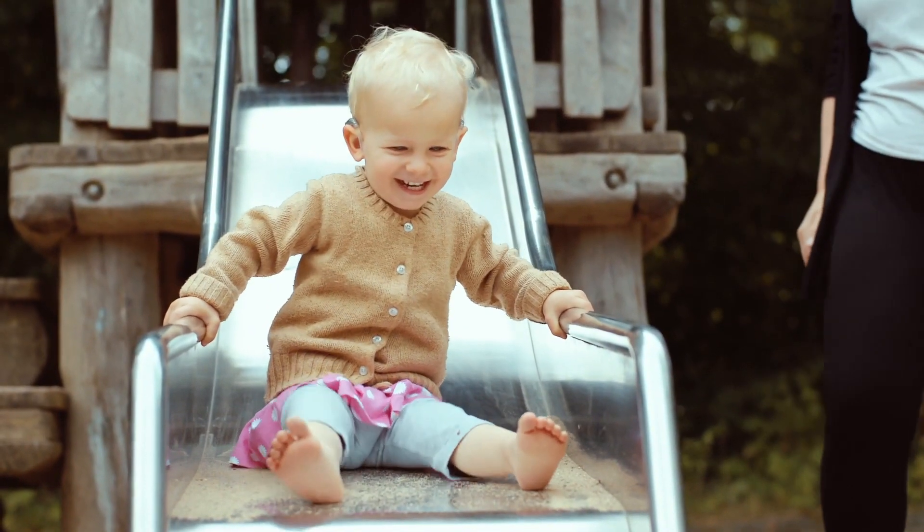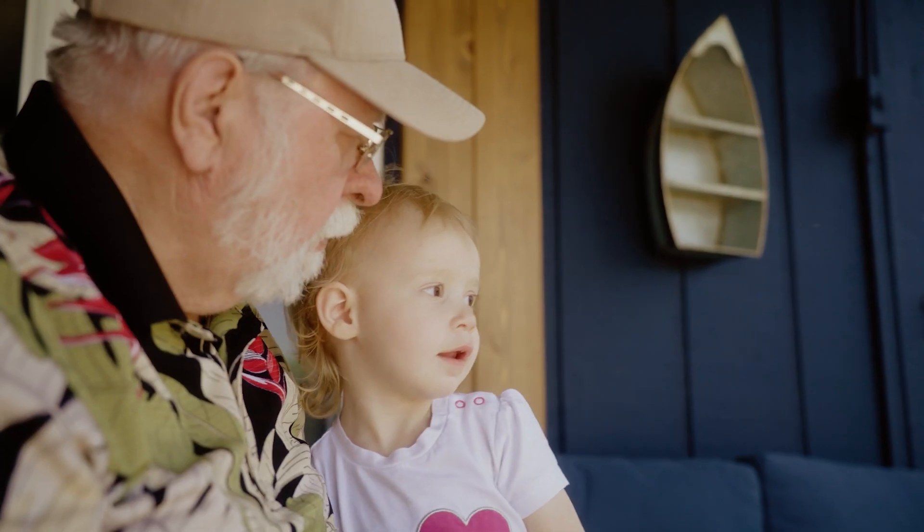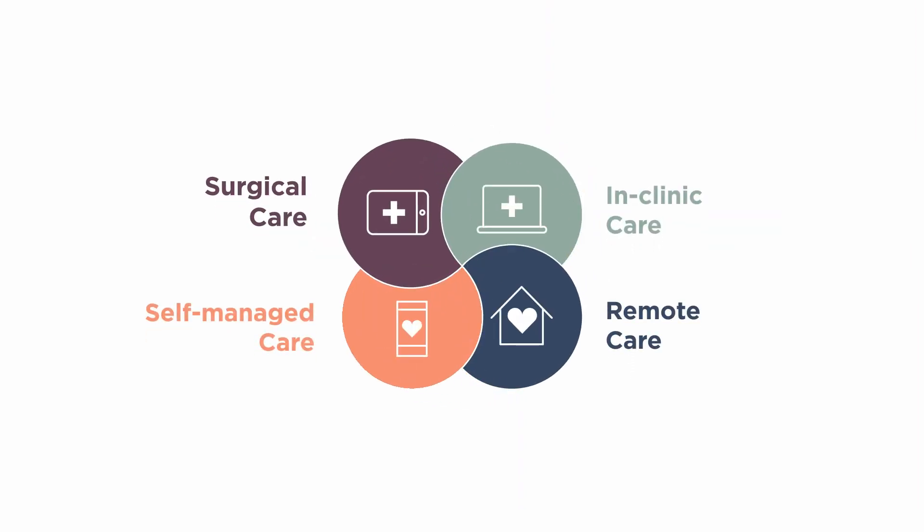With Cochlear, you're supported by innovative surgical care solutions designed to help your patients achieve a lifetime of hearing performance. Talk to your Cochlear representative to find out more about Cochlear Connected Care, transforming how people connect with care from the surgical suite to the clinic and into a patient's everyday life.